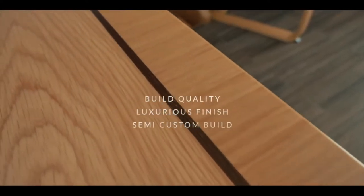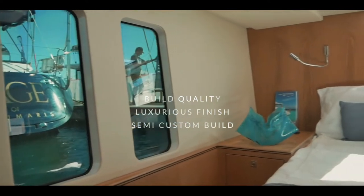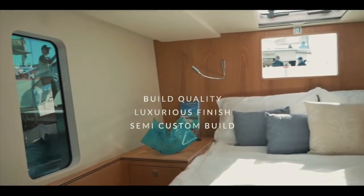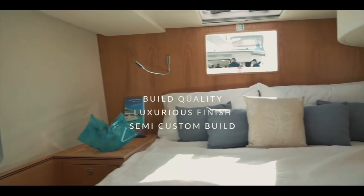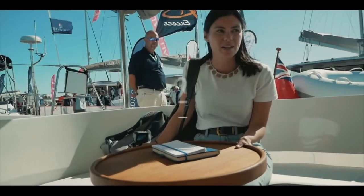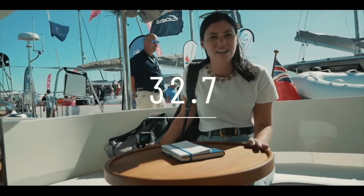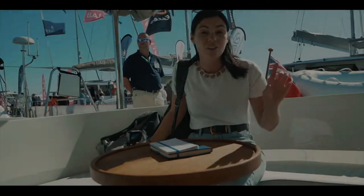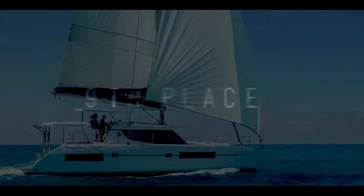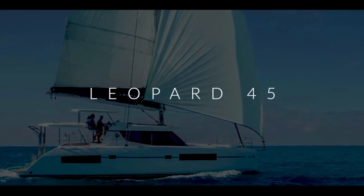The build quality and finish of the Discovery 50 are luxurious throughout. This is a semi-custom build, so you get to choose many different aspects of the boat. Honestly, a fantastic luxurious cruiser to take you comfortably around the world. Well done, Discovery — 32.7.